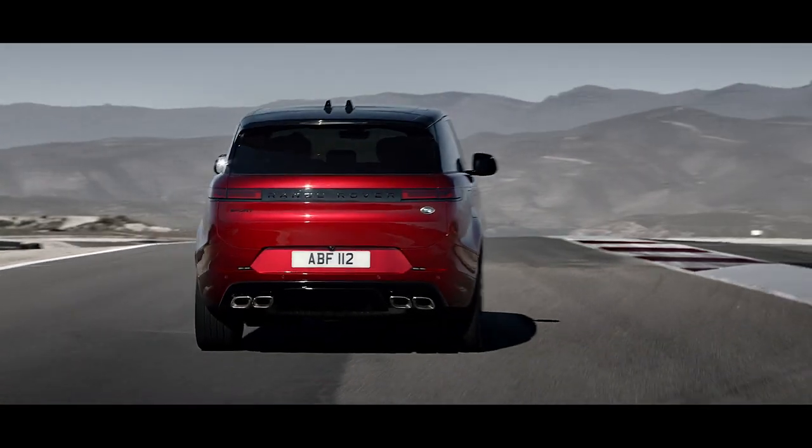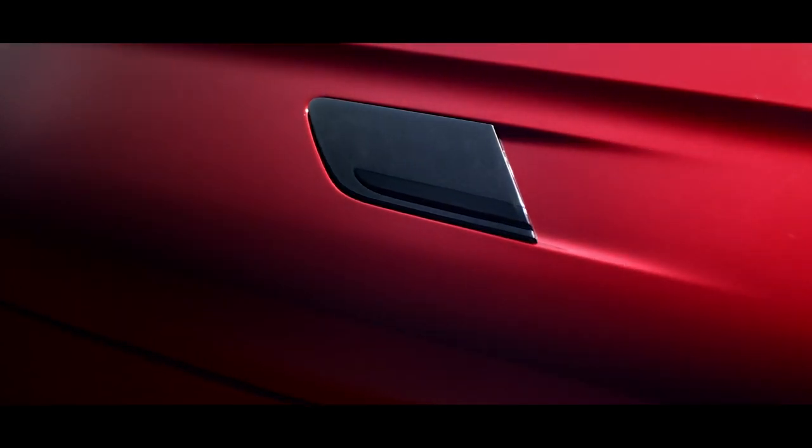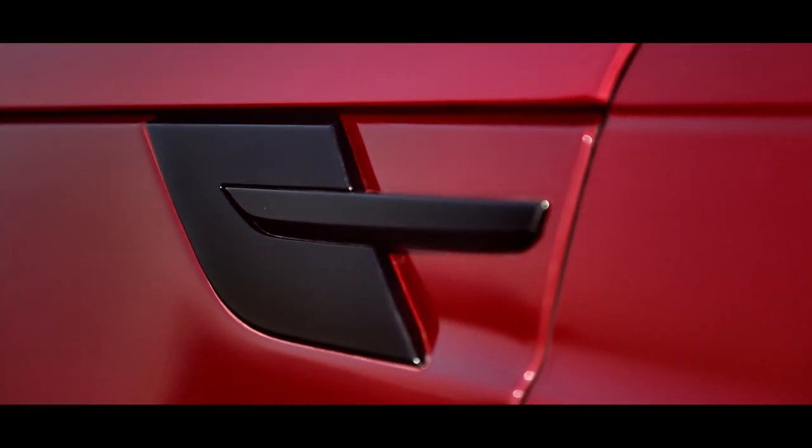The assertive presence is further accentuated by the dynamic model, and if you choose the black pack, the bonnet and side vents take a gloss black form.